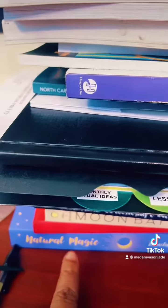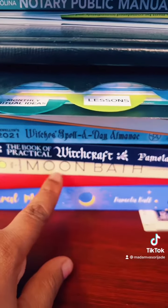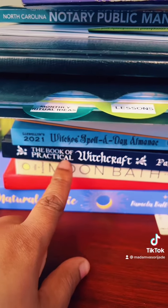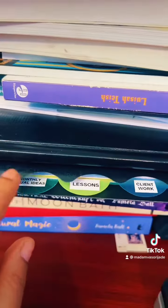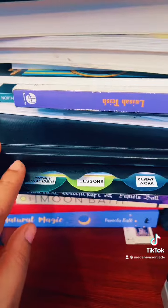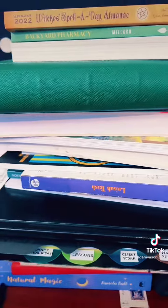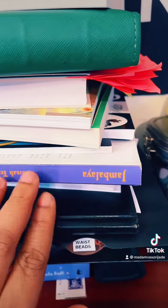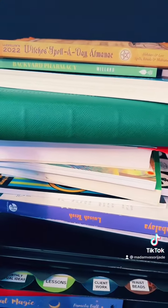This here is Natural Magic. And then I have one called Moon Bath. This here is the Book of Practical Witchcraft. This is my last year's almanac. This is my folder for teaching mama's source of course. This here is Jambalaya — a great book to have if you're a newbie in the craft. This is a big journal that I write in as well.